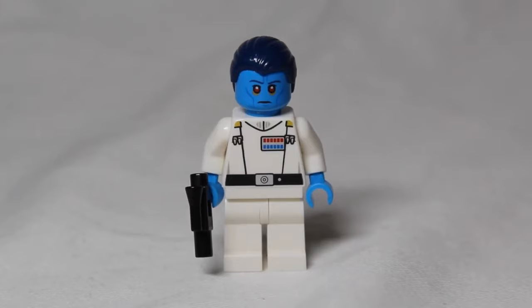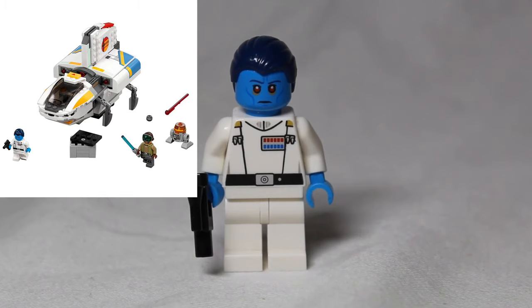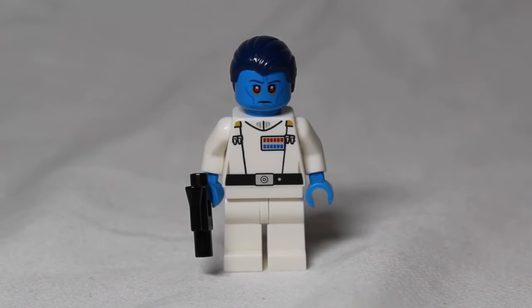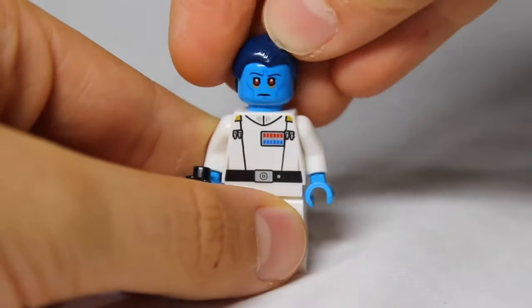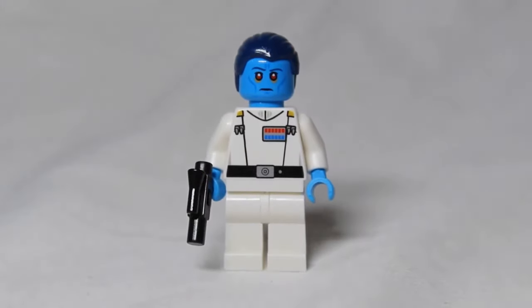In second place is Admiral Thrawn. He came in the Phantom II set from 2017, which is set 75170. The set was $30, and he is now worth $32.93 on Bricklink. Many people want him so that he can help the Imperials strategize to defeat the rebels. He is quite a nice figure with very good printing on his body and his back, and a very cool head with an anger face and a mean concentrated face.